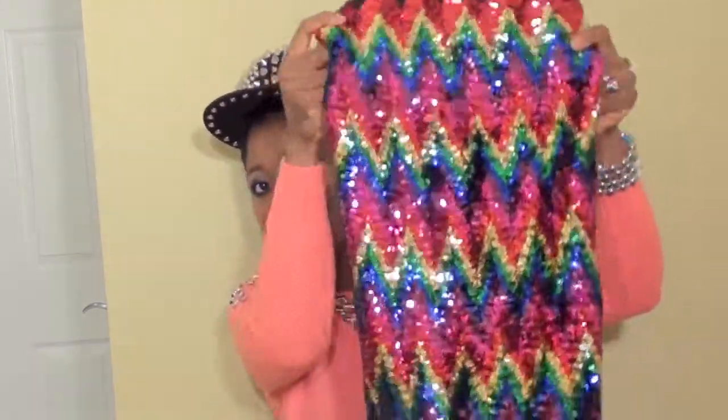The next item I'm going to show you guys is this sequin skirt. I purchased this for New Year's but it did not arrive on time, so I wasn't able to do a New Year's fashion video, but I'm going to show it to you guys anyway.